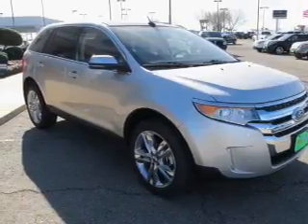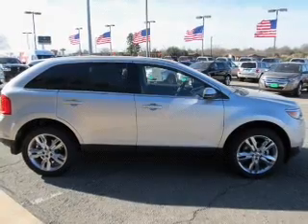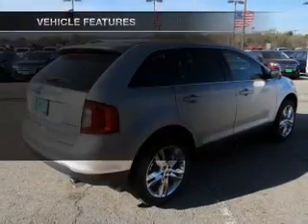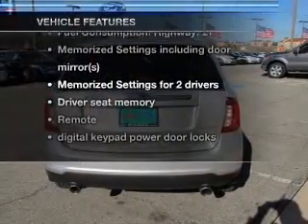a premium sound system is just one of the benefits of owning this vehicle. You will appreciate the safety feature of anti-lock brakes, and memory settings are one of many features. With these notable features, you won't want to miss out on the opportunity to own this amazing ride.